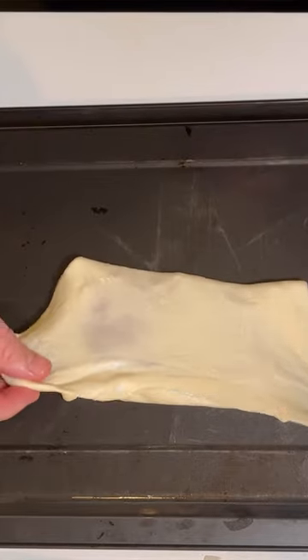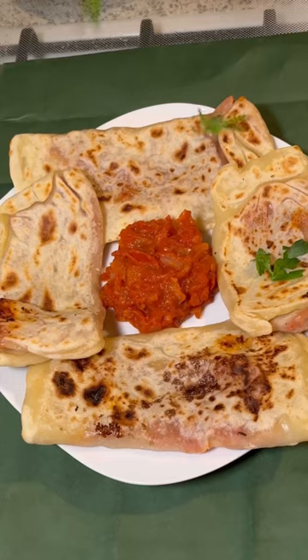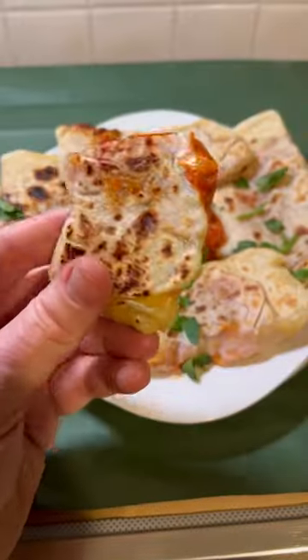Every fold, every stretch — perfect every time. And if you're ever lucky enough to get a handmade mahjouba fresh off the griddle, probably order two or three.